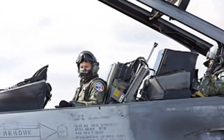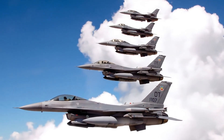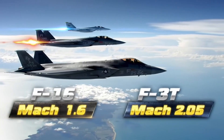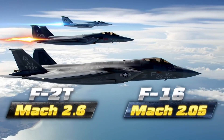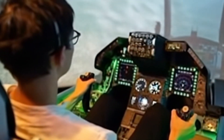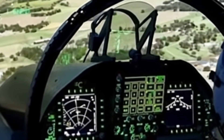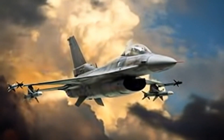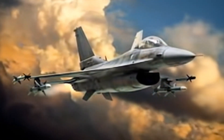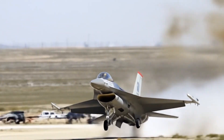Step inside the F-16 and you're in the cockpit of a predator. One pilot, one stick, one throttle, controlling a jet capable of twisting through the sky at Mach 2.05. The bubble canopy gives 360-degree vision, letting pilots see enemies before they're seen. Every control is at their fingertips — the side-stick allows lightning-fast maneuvers, the HUD displays targeting and threat data instantly, and the avionics network fuses radar, communications, and weapon systems into a single deadly brain. In a dogfight, it's not just the jet that's lethal — it's the cockpit itself, turning human reflexes into razor-sharp precision.